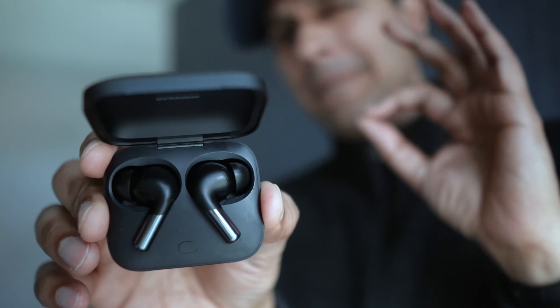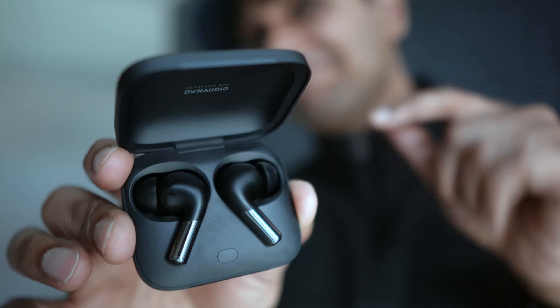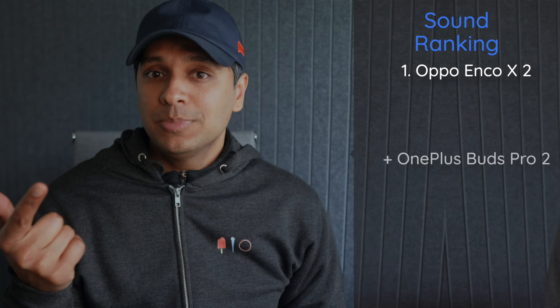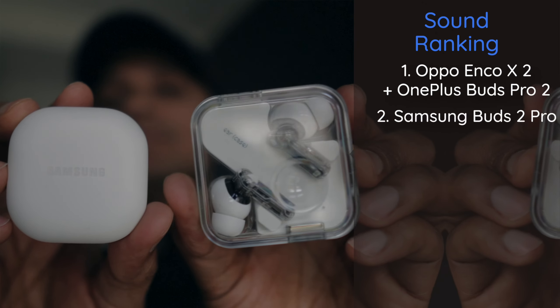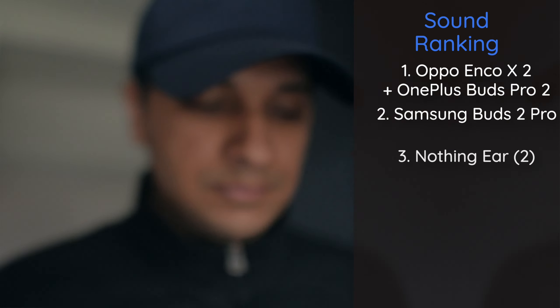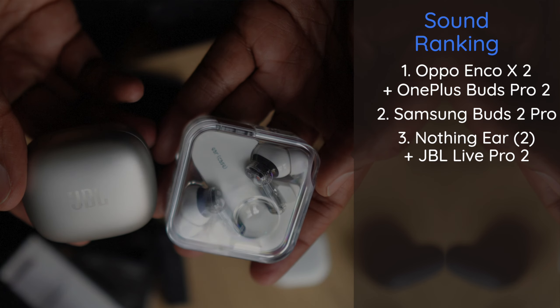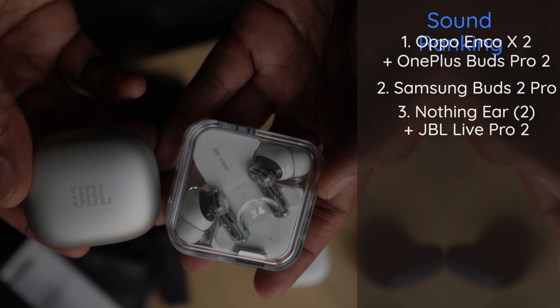For rock and metal, I prefer the OnePlus Buds Pro 2 for sound — if only they did some other stuff better. For sound alone, the ranking is: number one, the Oppo Enco X2 and OnePlus Buds Pro 2, both very good. Second, the Samsung Buds 2 Pro. Third, the Nothing Ear 2. The JBL Live Pro 2 would tie with the Nothing but has slightly poorer resolution.